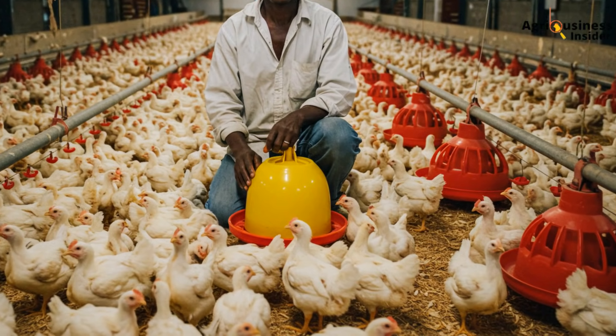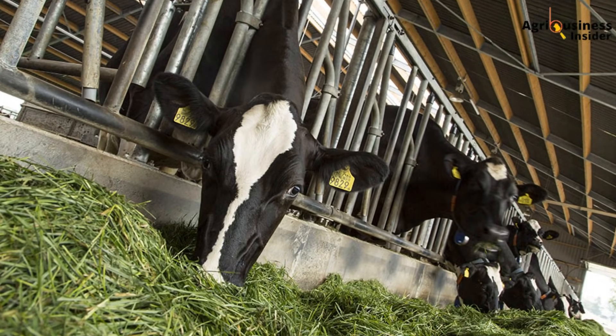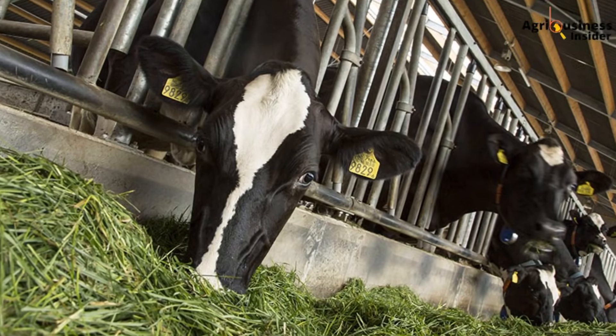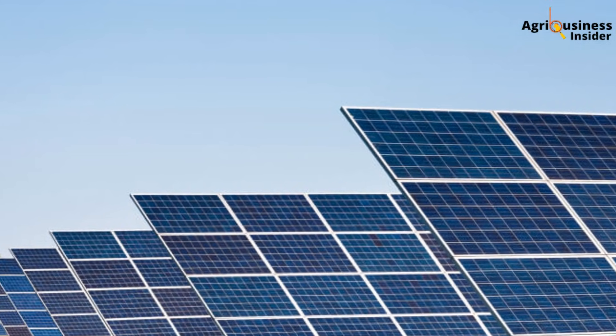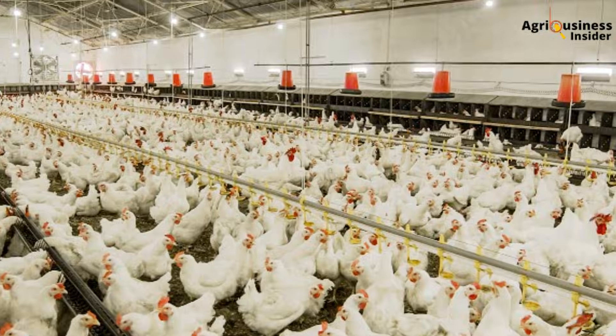Think of it like this: imagine you have a cow in a zero-grazing unit and you feed her randomly — sometimes at two in the morning, other times at five in the evening. Would she produce consistent milk? No. Same for your broilers — predictability is power, and light is what sets the clock. And here is the beauty: this lighting rhythm is not expensive to implement. With as little as one solar panel, a small inverter, and LED bulbs spaced every three meters, you can run a 14-hour light program even in remote areas without Kenya Power.